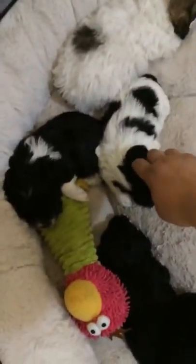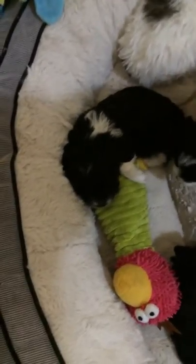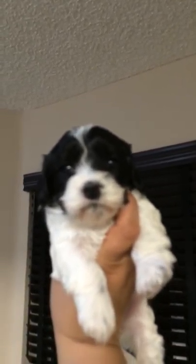This one here is my smallest out of all of them — this is my precious. She's so cute; she's black and white and has spots.